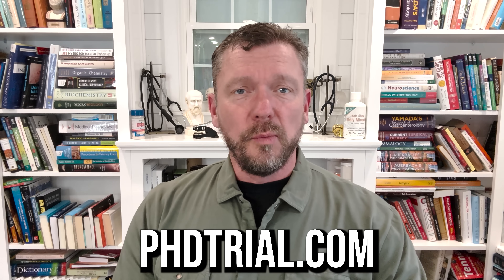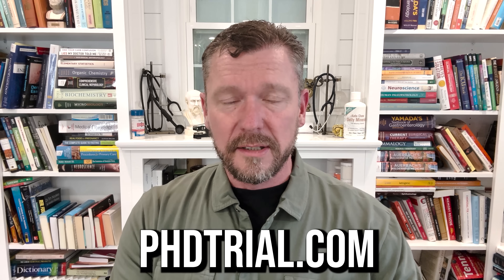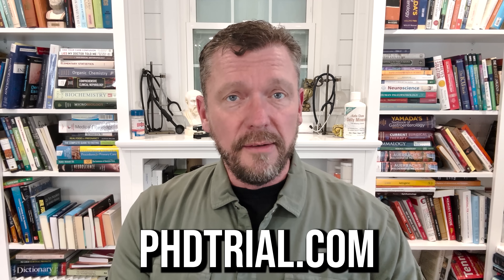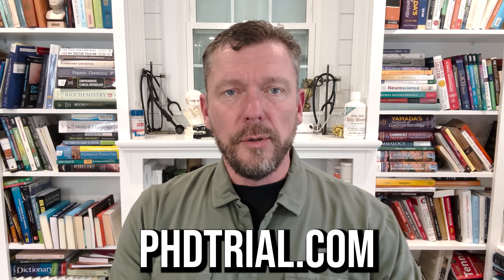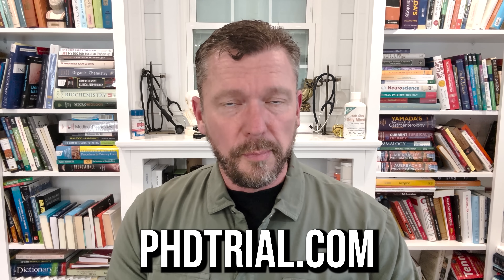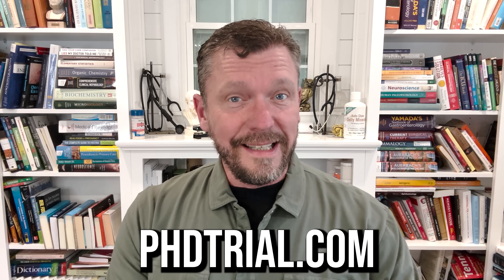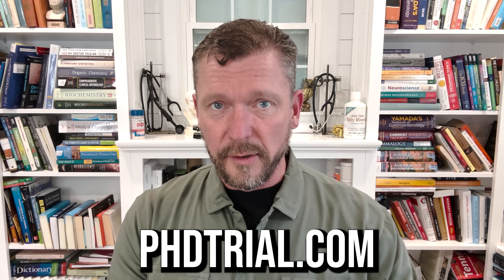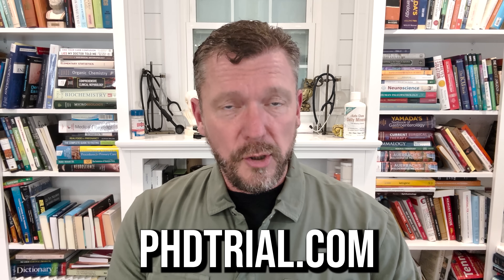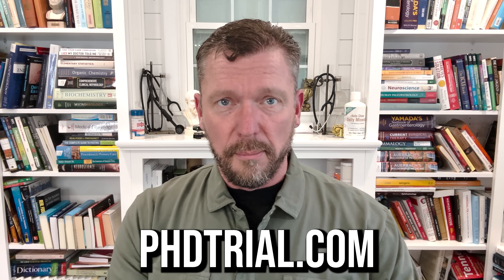Dr. Ken Berry here. I wanted to reach out personally and extend an invitation for you to join our private community. I've never done this before — I'm going to give you a chance to join for 14 days for free. I want everybody to enjoy the benefits of being part of our tribe, and this 14-day free trial is your way of getting your foot in the door. You'll get access to multiple live Q&As from me, Nisha, and our 10 different PhD-certified coaches inside the group, as well as thousands of other people from around the world searching for their proper human diet.